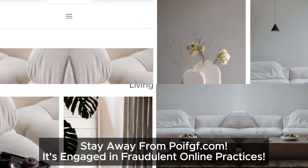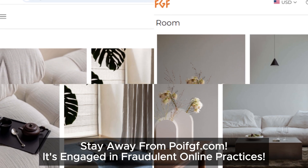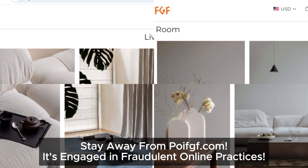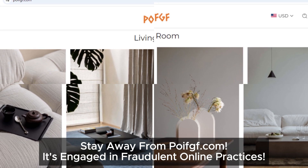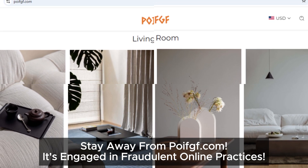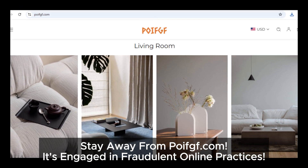So, bottom line — poif.com looks like a potential scam site. If you're considering making a purchase, it might be best to skip this one and go with a more reliable option. Don't forget to like, subscribe, and share this video to help others stay safe online. See you next time, and stay cautious out there.